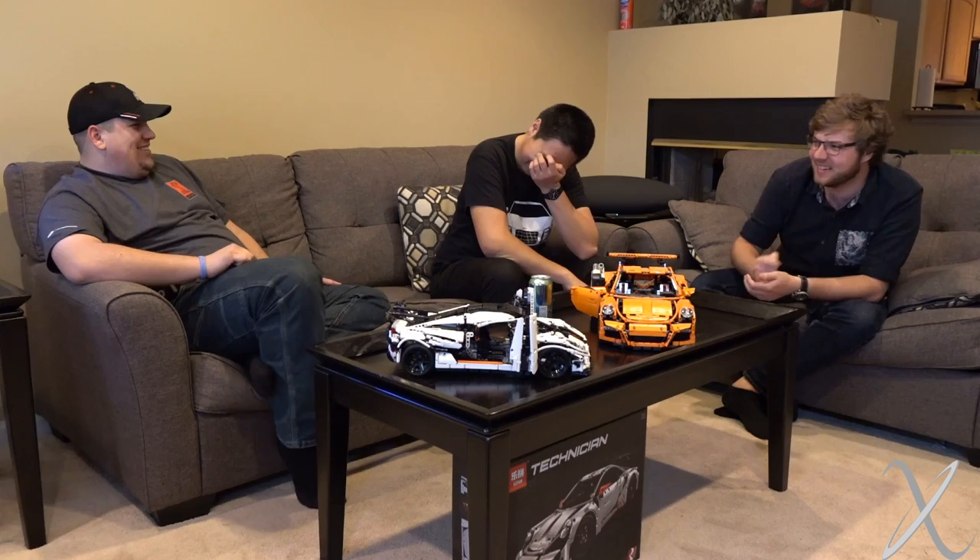Hey guys, welcome back to another Eddie X video. My name is Kent of Kensington, this is Matt, and this is your host Eddie X. Subscribe for more, and if you act now, we'll double the option.